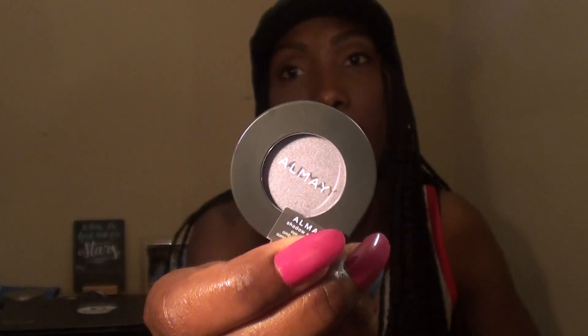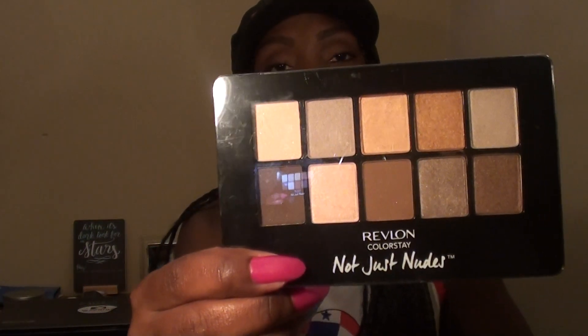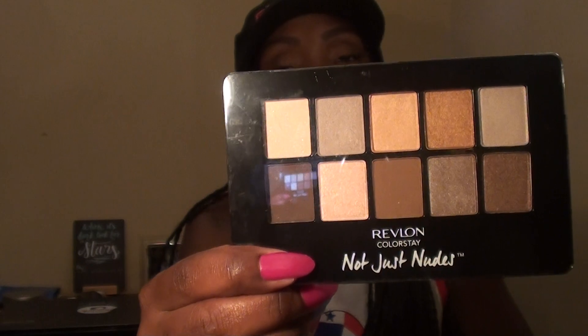We also have this eyeshadow from Almay in Lilac. And last but not least we have the Revlon Colorstay Not Just Nudes Shadow Palette. Those are the items that I will be giving away — I might include other items, but these are the main items that will go in the box for the giveaway.